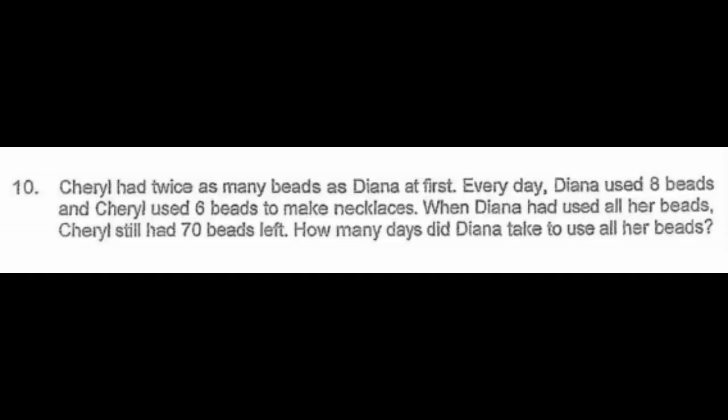This question is from one of our subscribers. Hello kids, let's now look at a prelims paper from PSLE 2017. This is question number 10. Cheryl had twice as many beads as Diana at first. Every day, Diana used eight beads and Cheryl used six beads to make necklaces. When Diana used all her beads, Cheryl still had 70 beads left.